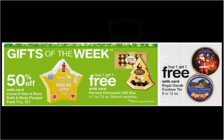Gifts of the week are the A Star is Born Bath and Body Pamper Pack, regularly $25, on sale 50% off. Ferrero Rocher gift boxes are on sale buy one, get one free. And Royal Dance cookie tins are also on sale buy one, get one free.